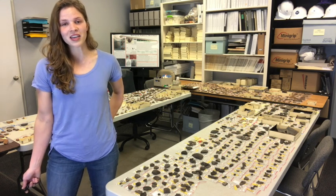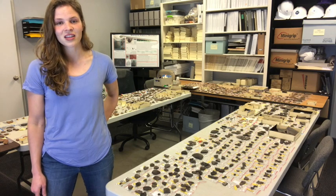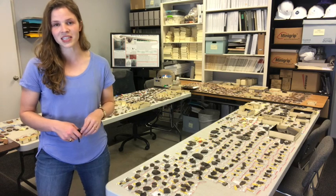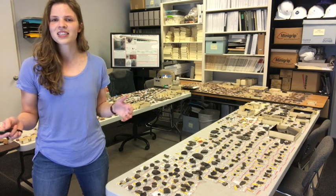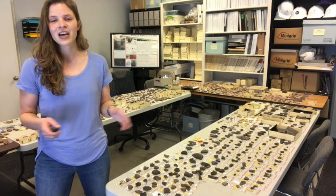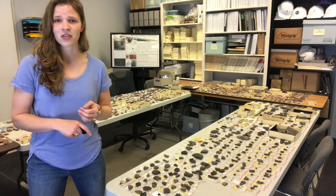Even though you all can't come to us, I thought I would bring a little bit of my research to you. This past week I've been doing a type of artifact analysis called cross-mending. Cross-mending is essentially trying to do a 3D puzzle — multiple 3D puzzles — where you're not sure if you have all the pieces and you're not sure if all the pieces go together.